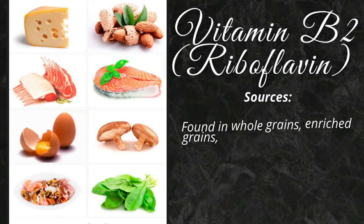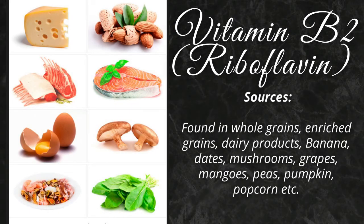Vitamin B2 is found in whole grains, enriched grains, dairy products, banana, dates, mushrooms, grapes, mangoes, peas, pumpkin, popcorn, etc.